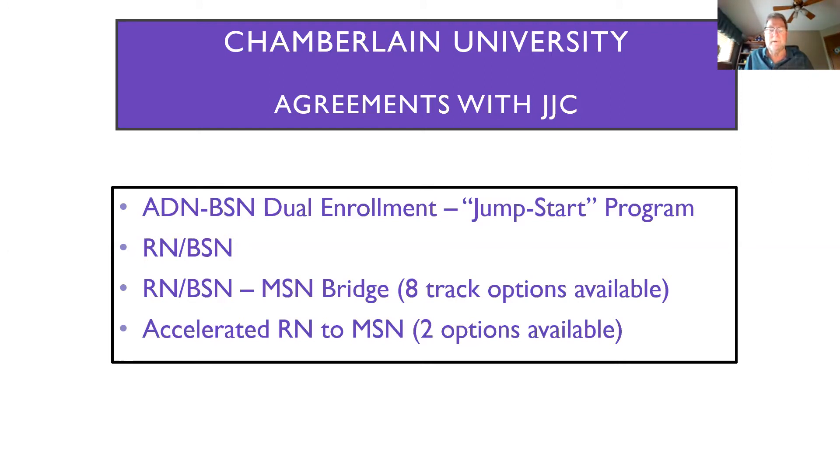In addition to the jumpstart dual enrollment program, we also have the regular RN to BSN, which is typically anywhere from 10 to 14 classes, depending on how your transcripts evaluate. There are several classes you can take at Joliet Junior College that will fit into our program. I always suggest that early on in your educational career at JJC, you get a transfer guide from your guidance coordinator — a side-by-side listing of classes at JJC that would transfer into our program. Instead of having 14 classes to finish, you might only have 10. I'm happy to provide extra assistance; you can contact me through phone, email, or my link site to set up an appointment.